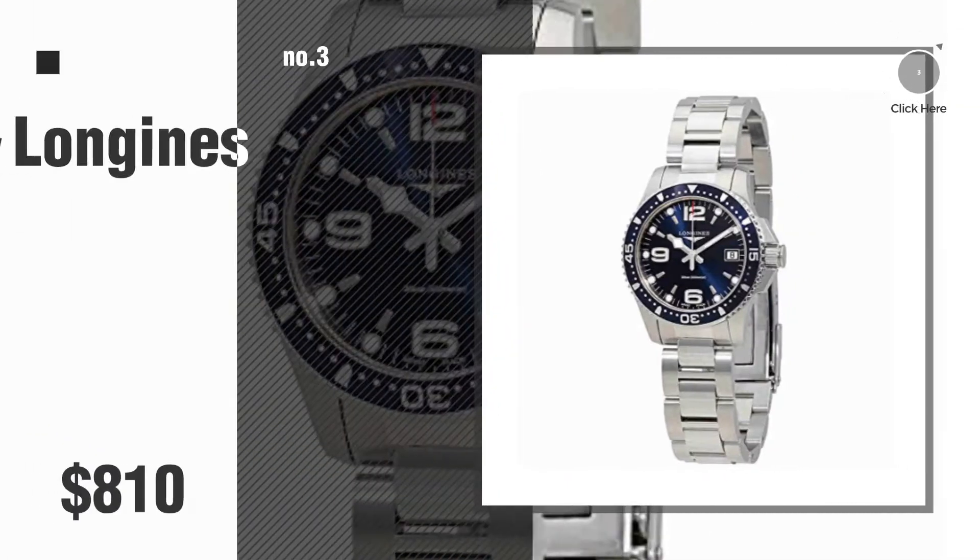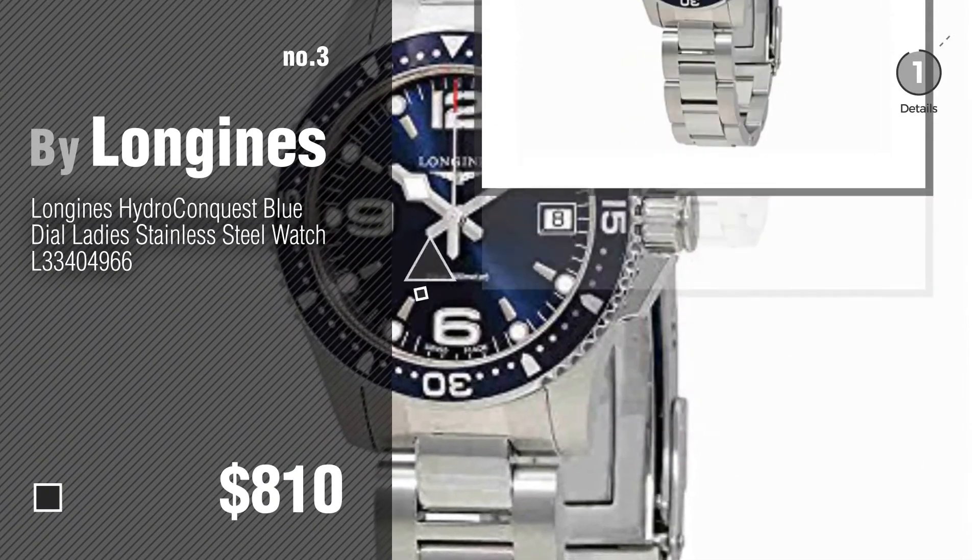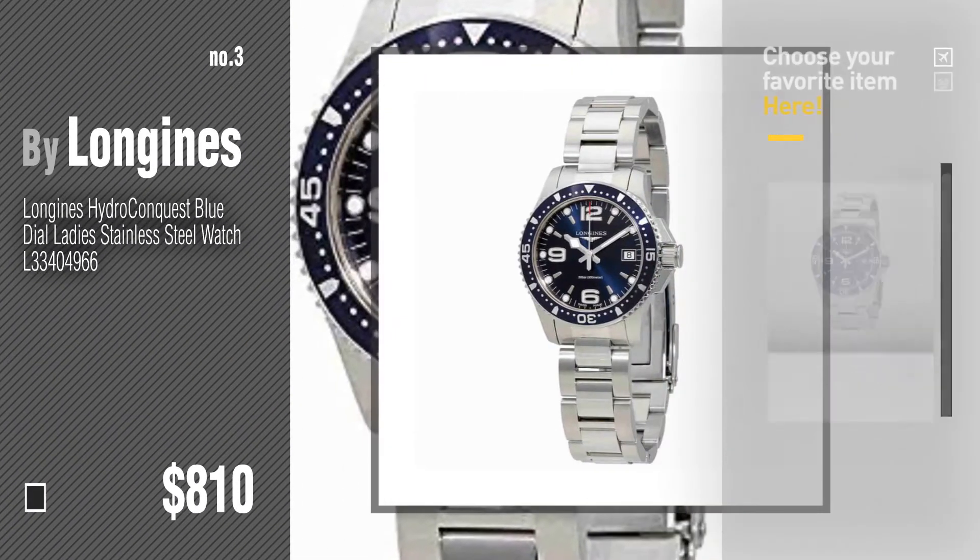Number 3. For more info about these great watches, just click this circle in the corner.